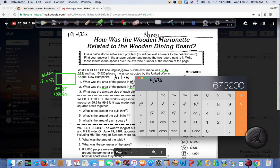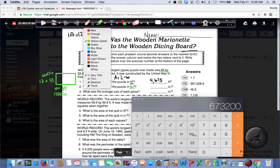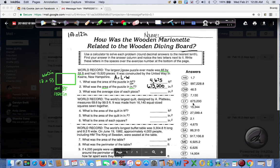For this one I get a big number: 673,200. So again, you would come over here, find your answer — in this case it's LY — go down to number 2 and write those two letters in that spot.